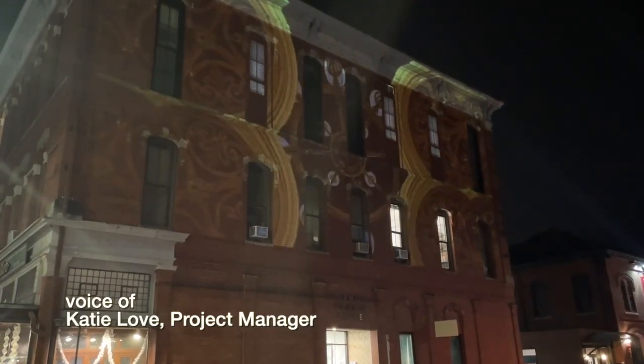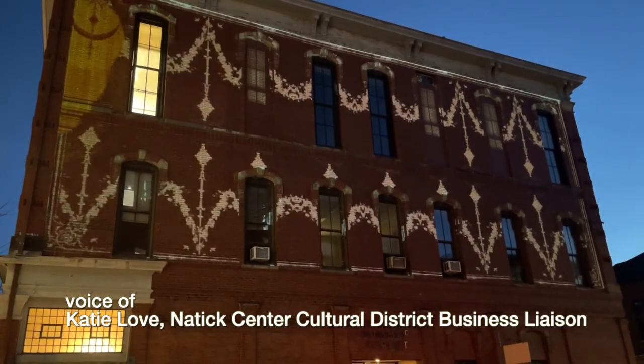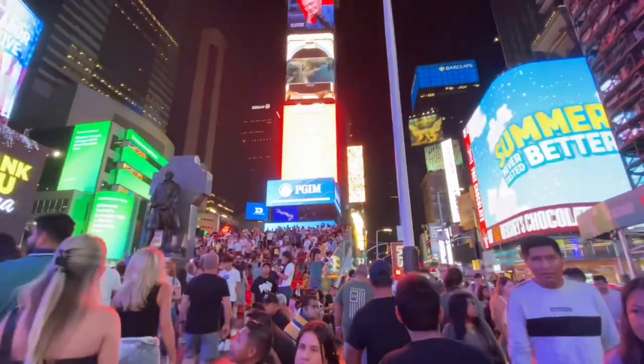The lighting project that we've created in Natick is just so unique to the Metro West. It's not something that is often done in the smaller towns. You've seen it in Boston. You've seen it in areas that are more populated.